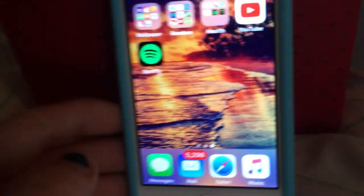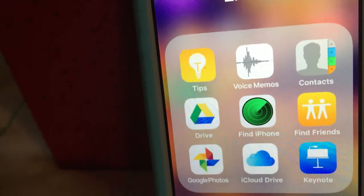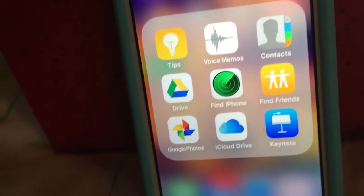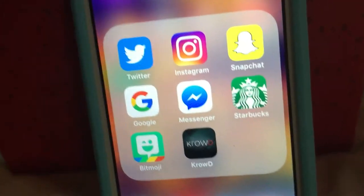And then you'll slide over and it has podcasts up here. And then it has tips, voice memos, contacts, Drive, Find My iPhone, Find My Friends, Google Photos, iCloud Drive, and Keynote. And then in my social app folder it has my Twitter, my Instagram, and my Snapchat.